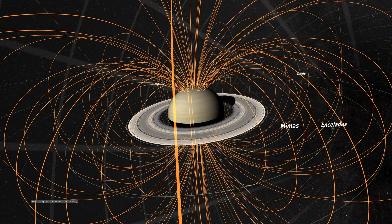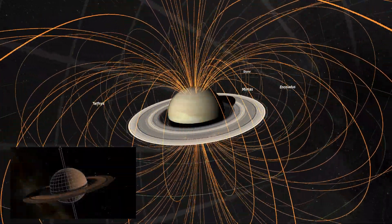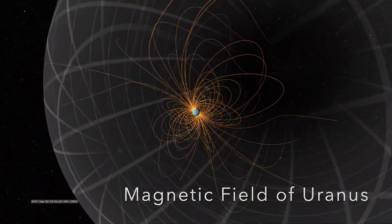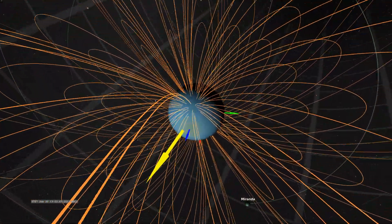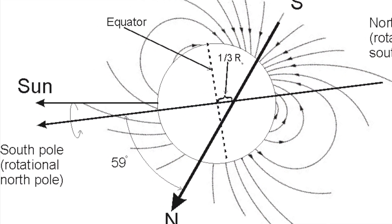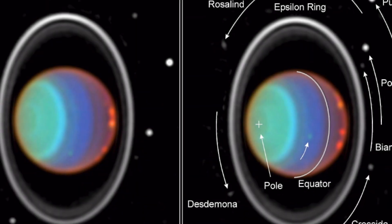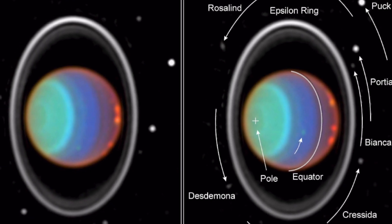Typically, a planet's magnetic field aligns closely with its rotational axis, which makes it a valuable indicator of axial tilt. Voyager 2 was equipped with instruments to measure this tilt, where it discovered that Uranus's magnetic field exhibited a significant tilt of approximately 59 degrees relative to the planet's rotational axis. This discovery provided direct and unequivocal evidence that Uranus did indeed have an extreme axial tilt.